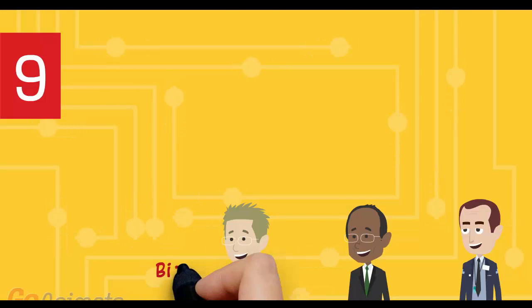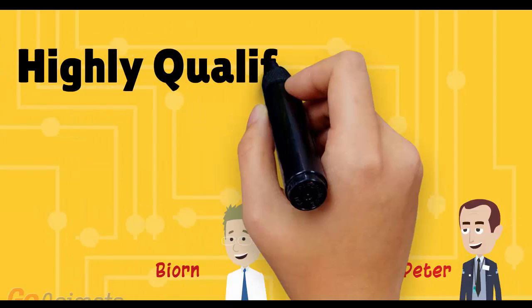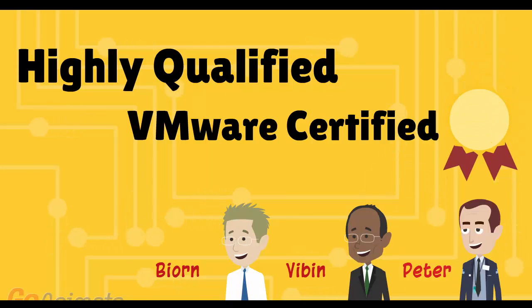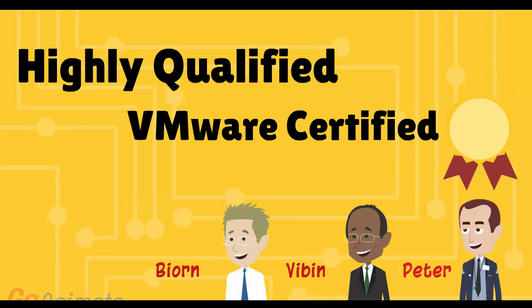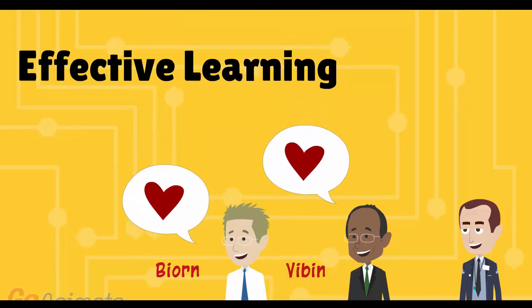Number 9: certified instructors with more than 10 years of VMware experience. Our teachers are highly qualified, each with years of sysadmin experience. All hold VCP and VCIA certificates. More importantly, they love teaching VMware and strive to make your experience as fun, enjoyable, and effective as possible.